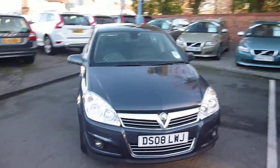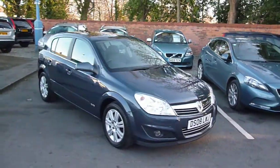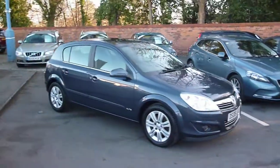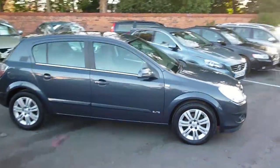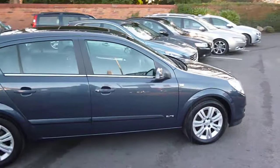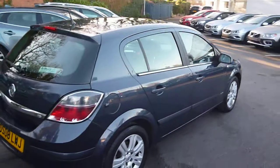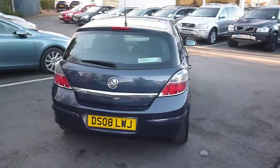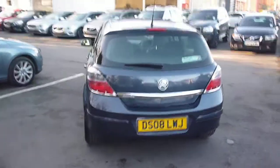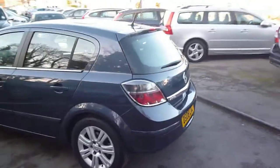Vauxhall Astra 1.6 Elite DS08LWJ, located here at Rybrook Volvo in Chester, finished in blue metallic with off-black leather upholstery. The vehicle was registered in July of 2008, has one owner, and has got full Vauxhall history.